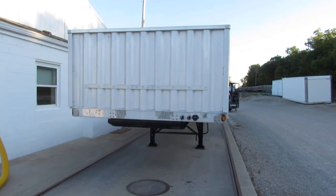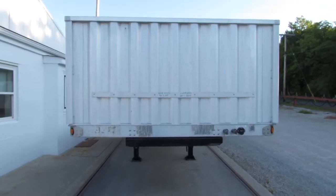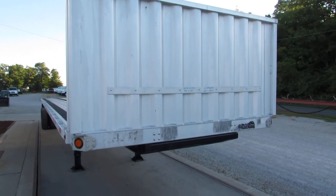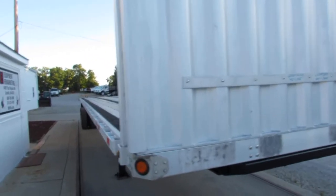Good morning and welcome to Equipment Remarketing. Today we're taking a look at a 2012 Utility 46x102, stock number 2919GG.